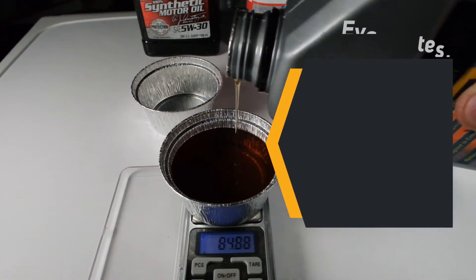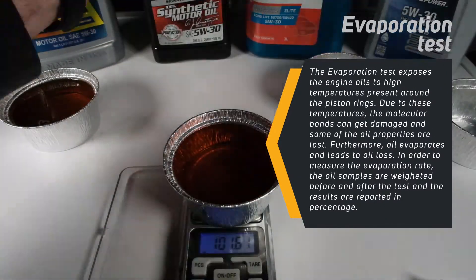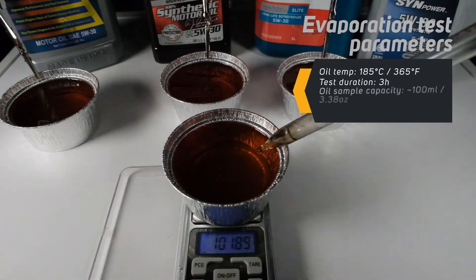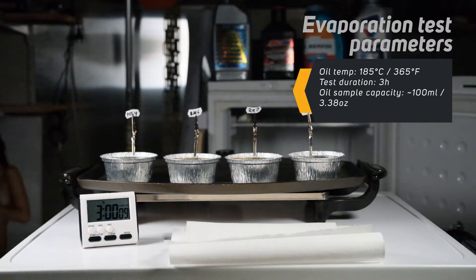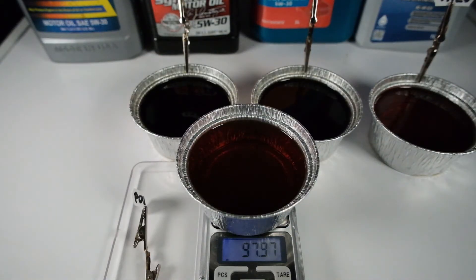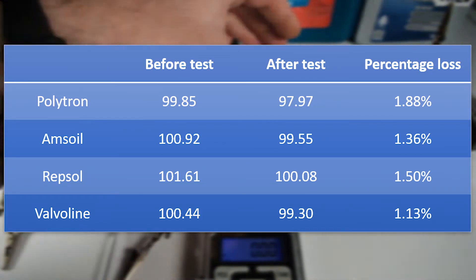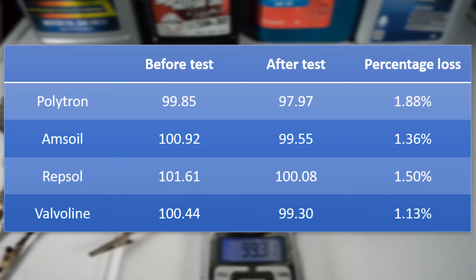For the evaporation test, samples from each oil were heated to 185 degrees Celsius for 3 hours. This simulates oil exposure at high temperatures, which can damage the molecular bonds. At these temperatures oil also evaporates, which can lead to oil loss. The samples were weighed before and after to determine the evaporation loss. Results: Polytron lost 1.88%, AMSOIL lost 1.36%, Repsol lost 1.5%, and Valvoline lost 1.13%. It seems like the cheaper oils are doing better.